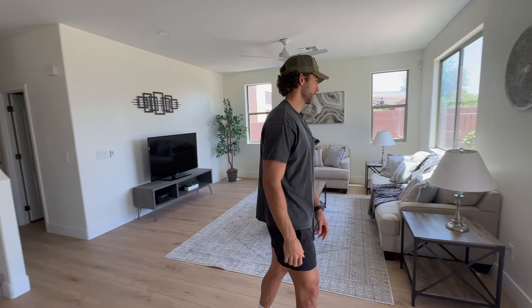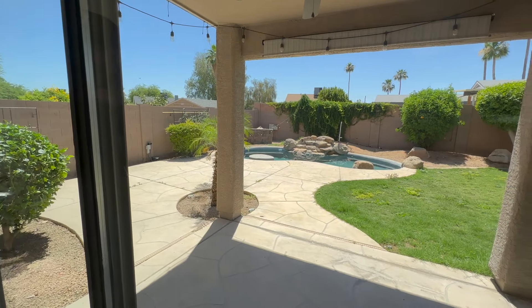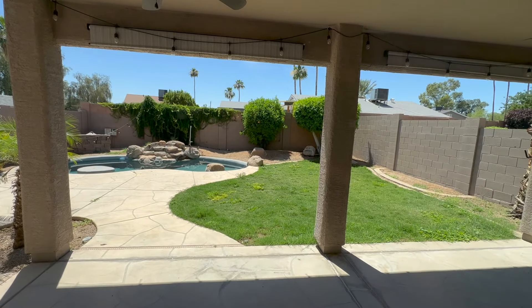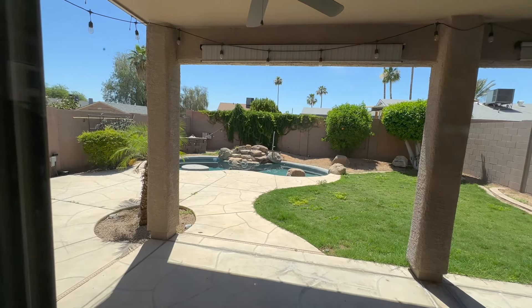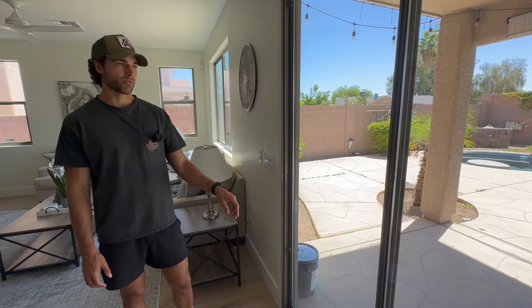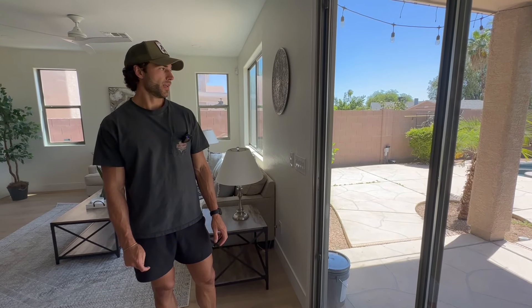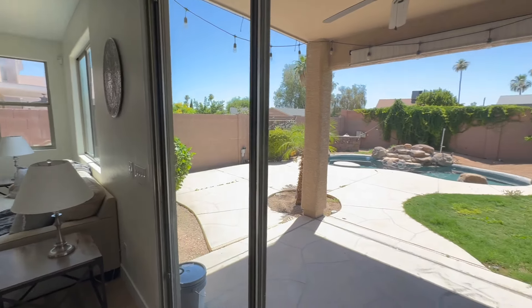Backyard — a couple grand was spent here. Just under a thousand on the pebble tech because a piece was chunked out, so my guys matched it. $1,500 for all the irrigation leaks at this property — there were so many leaks. Stuff like that you don't really see until you buy it, so that's why you always cushion in a decent budget. Got birds in the pool, always frustrating.